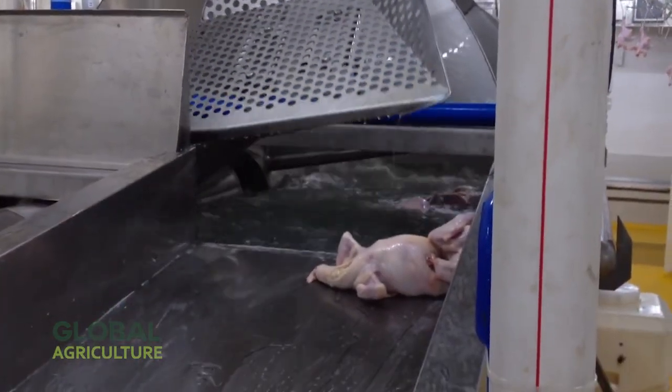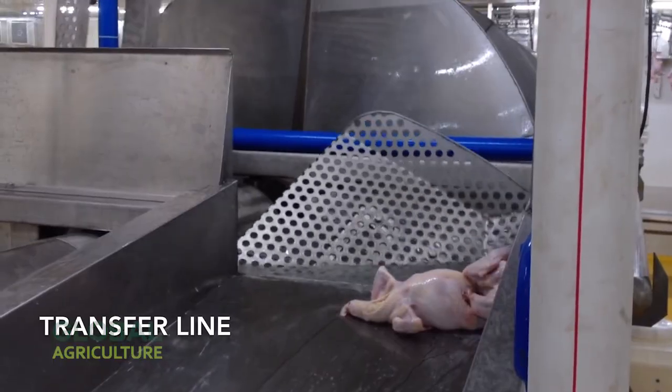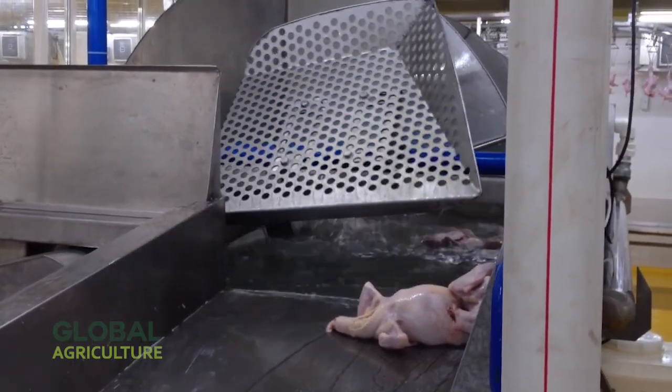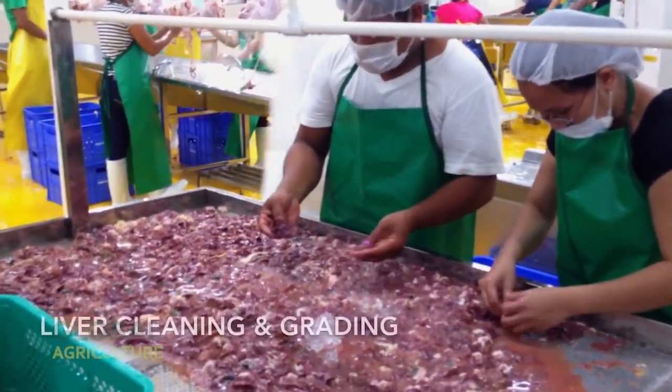Nearby, another system performs foot cutting, preparing the legs for export or domestic sale. Chicken feet, often overlooked in the West, are a valuable product in many global markets, and their processing is handled with the same level of precision.